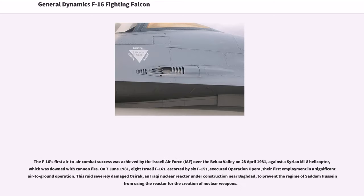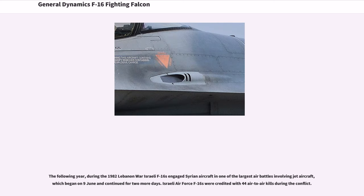The F-16's first air-to-air combat success was achieved by the Israeli Air Force (IAF) over the Bekaa Valley on April 28, 1981, against a Syrian Mi-8 helicopter, which was downed with cannon fire. On June 7, 1981, eight Israeli F-16s escorted by six F-15s executed Operation Opera, severely damaging the Osirak Iraqi nuclear reactor under construction near Baghdad, to prevent Saddam Hussein from using the reactor for nuclear weapons. During the 1982 Lebanon War, Israeli F-16s engaged Syrian aircraft in one of the largest air battles involving jet aircraft, beginning on 9th of June, with Israeli Air Force F-16s credited with 44 air-to-air kills during the conflict.